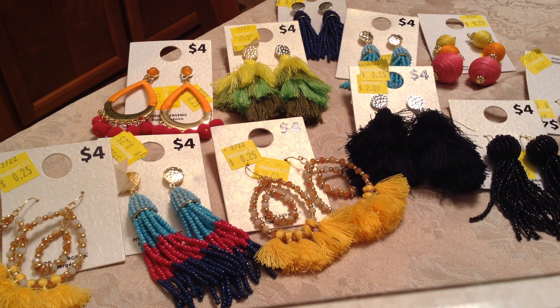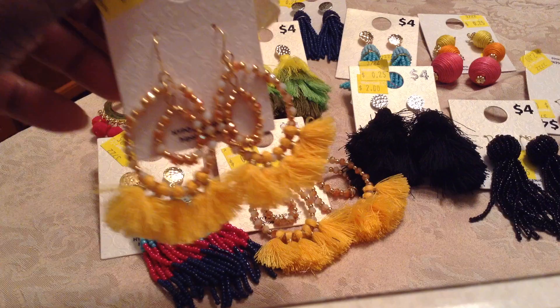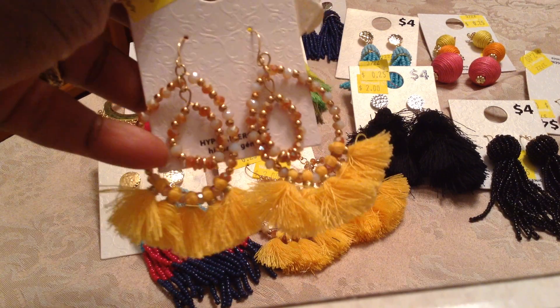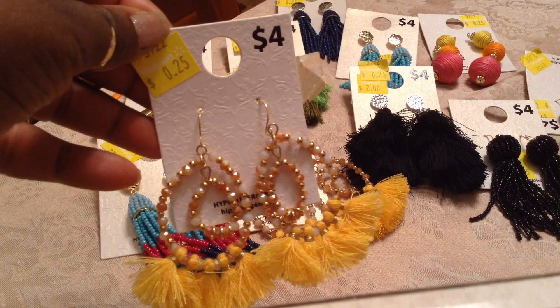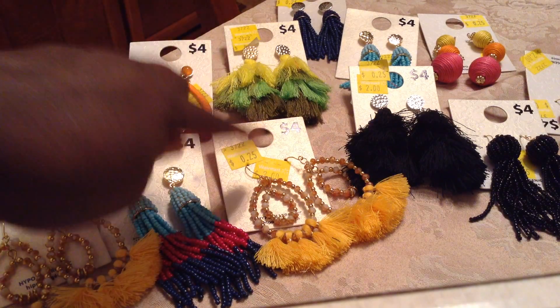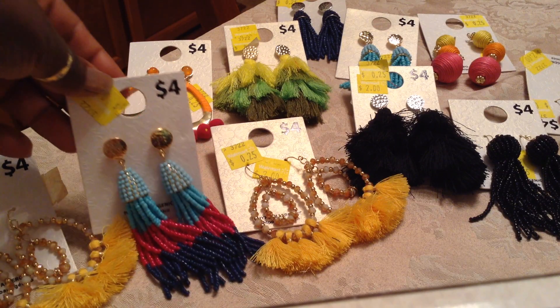Let me show you what I have. The first ones are these beautiful yellow ones with the pretty yellow tassels, and as you see up close, it has the wooden beads along the bottom. I thought that was so cute. And as you see, 25 cents. So I didn't buy just one, but I bought another pair — I'll let you know what the second pairs are for.